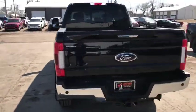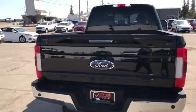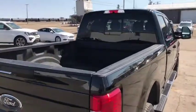The towing package is what sets this vehicle apart. So not only do you have the reverse camera, you also have the trailer camera up at the top.